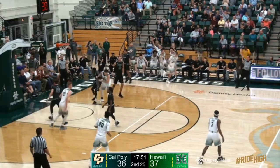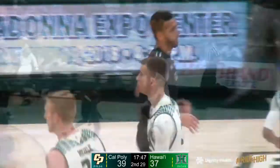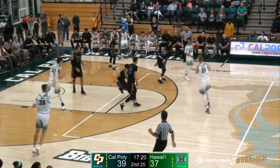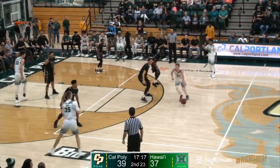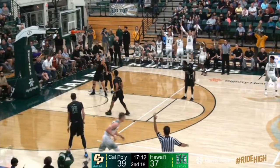Nijo, right corner, 3. Kuba Nijo, 39-37. Joseph to the forecourt. Wrap around pass up top. Luke Mikkel spoon feeds Kuba Nijo. Back into the hands of Mikkel, a left wing 3.